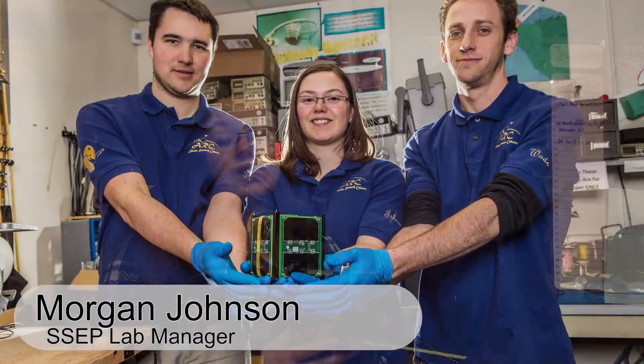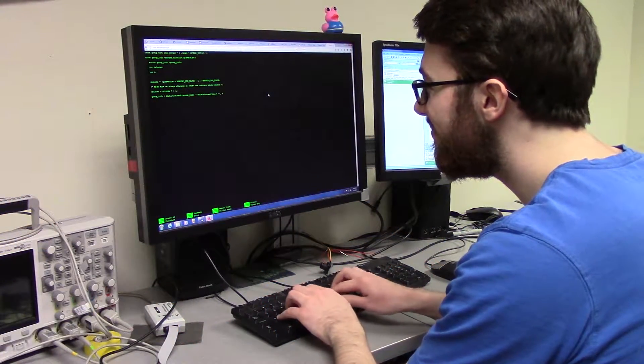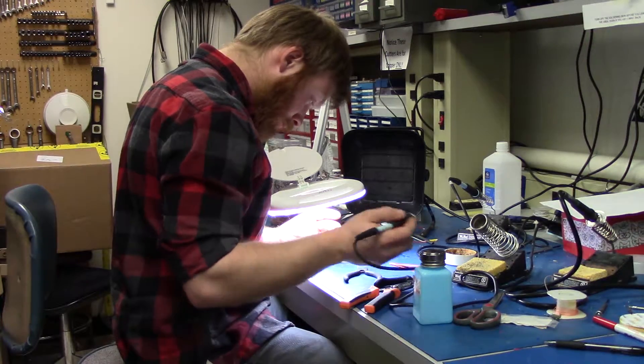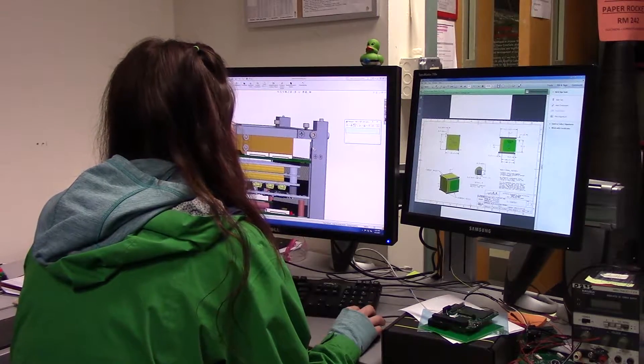This is the current project we're working on in the Space Engineering Lab — this is a CubeSat. We have students ranging from freshmen all the way to graduate students working on this project. CS students do all of the software programming for the satellite, electrical engineers do all of the electrical board designs and layout, and mechanical students design the structure for the satellite. It takes all of the teamwork to put this together.